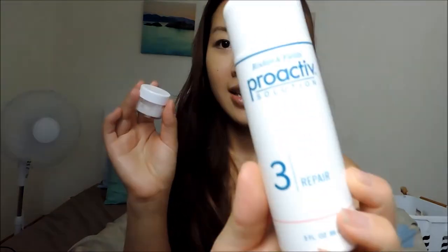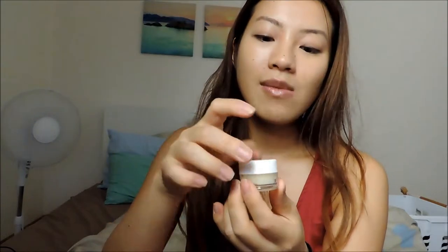In the second tub I have the third step of my Proactiv kit — the Repair — which I use after toning my face. It has a distinct smell. I also bring my Egyptian Magic cream oil; I can tell it apart by the color and smell.